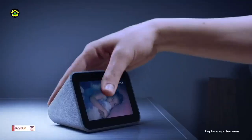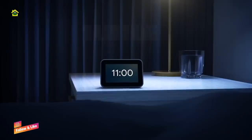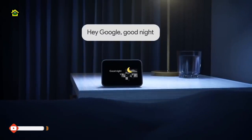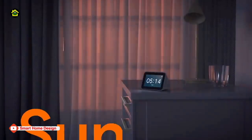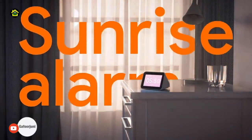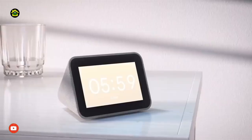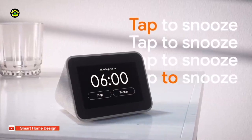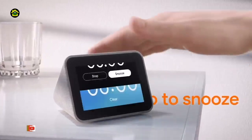Designed to complement your home, with its fabric soft-touch cover, the compact Lenovo Smart Clock with the Google Assistant blends perfectly into any room. During the day, when the 4-inch screen is not in use, it showcases the time with a choice of customizable clock faces. And to respect your privacy, there's a convenient mute button to stop the device from listening.